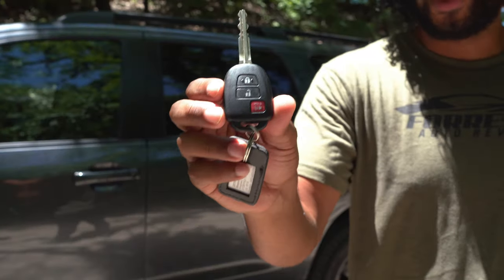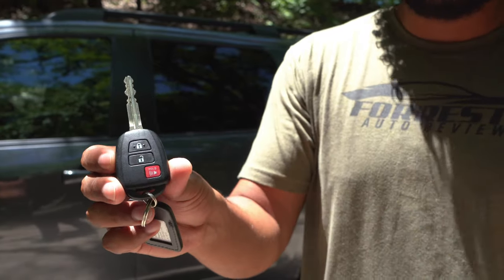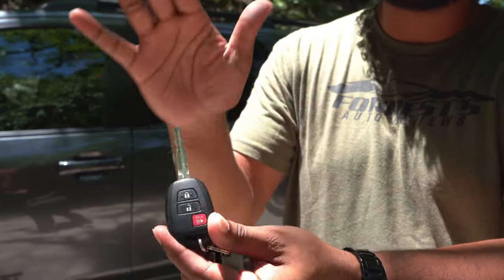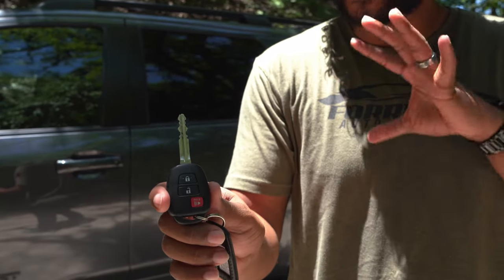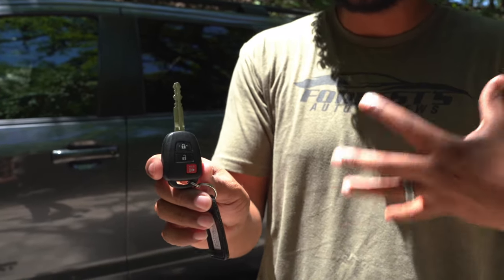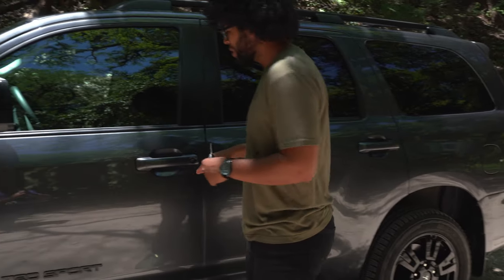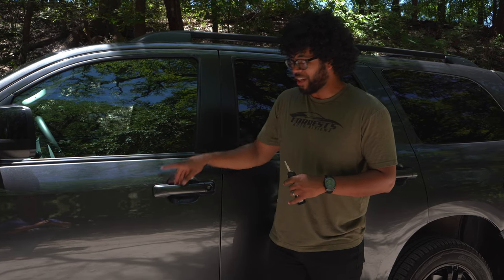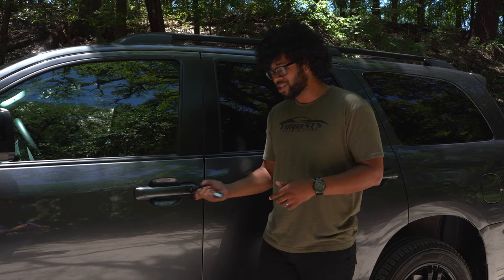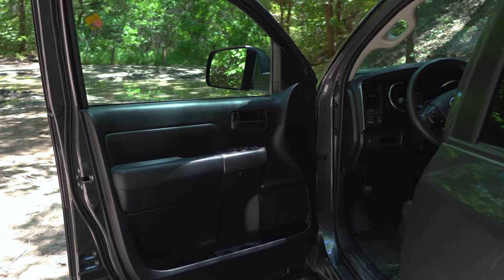Here's your key for the Sequoia TRD Sport — it's super basic: lock, unlock, panic button, and your Toyota symbol on the back. It's not even a fob, just an old-school traditional key. Most people who like mechanical things and prefer fewer electronics will love this. When you walk up to the door there are no buttons or touch-sensitive areas — you just unlock it with the key slot, very traditional.